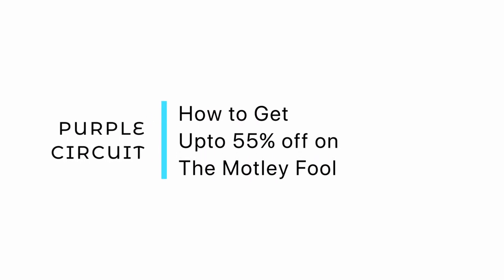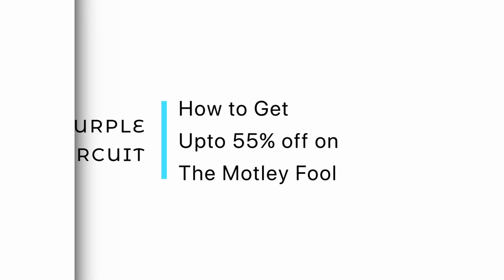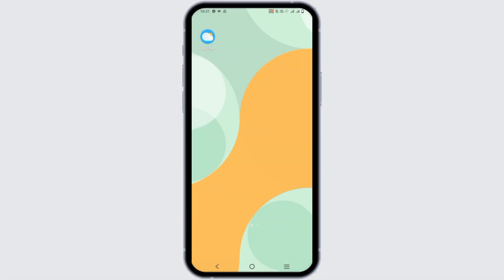How to get up to 55% off on Motley Fool's discounts. Hello everyone, let's get started. Are you a new user to the Motley Fool and would like to get offers and discounts? Then you have come to the right place.